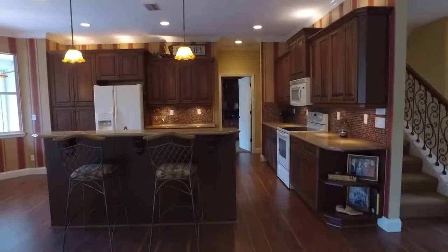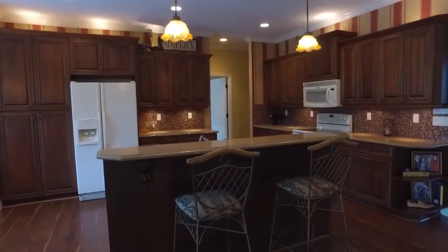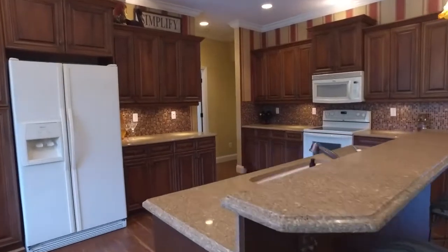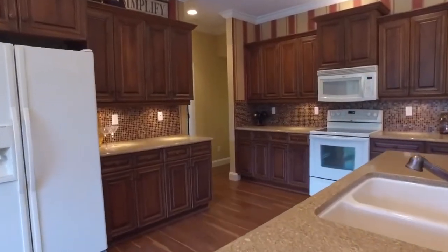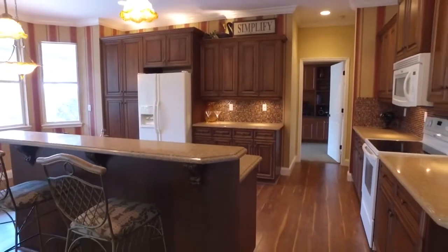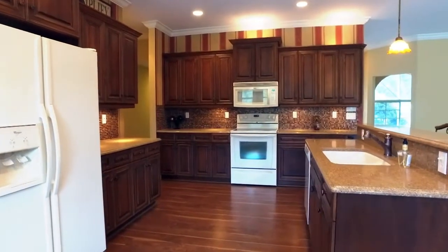Nestled in the highly sought-after community of Pelican Landing, this is a fabulous, true five-bedroom, three-and-a-half-bath pool home offering the perfect combination of updates, space, and function. From the gorgeous gourmet kitchen featuring custom cabinetry, quartz countertops, and large pantry.